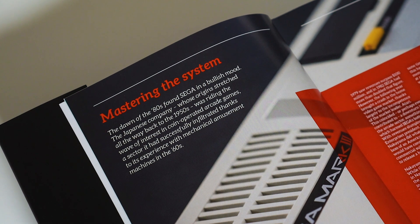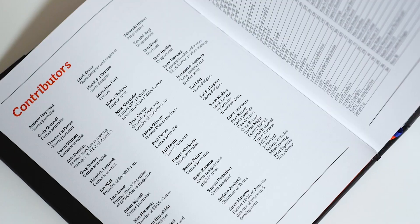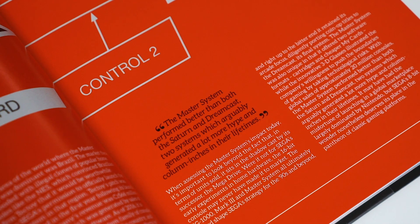With Sega Master System: A Visual Compendium, you will also find a series of larger features and interviews with developers and artists, ensuring a great mix of visuals and words in its 424 pages.